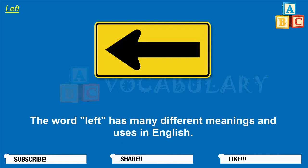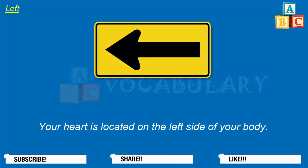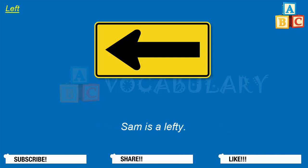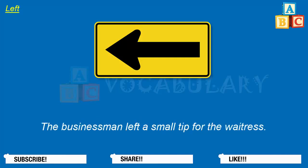Left. The word left has many different meanings and uses in English. Left is the opposite of right. Make a left turn at the intersection. Bob uses his left hand for almost everything — he is left-handed. Your heart is located on the left side of your body. The big toe on my left foot hurts today. Sam is a lefty. The word left is also the past tense of the verb leave. Lisa left class early today. The plane left an hour ago. The businessman left a small tip for the waitress. You left your coat at the movie theater.